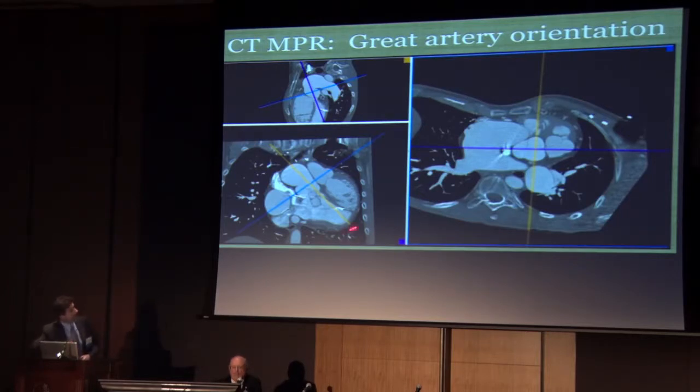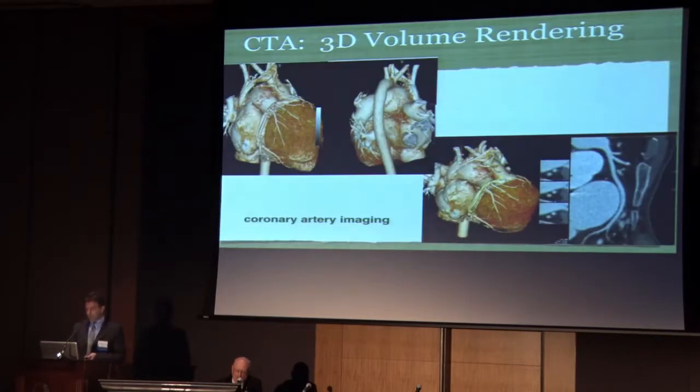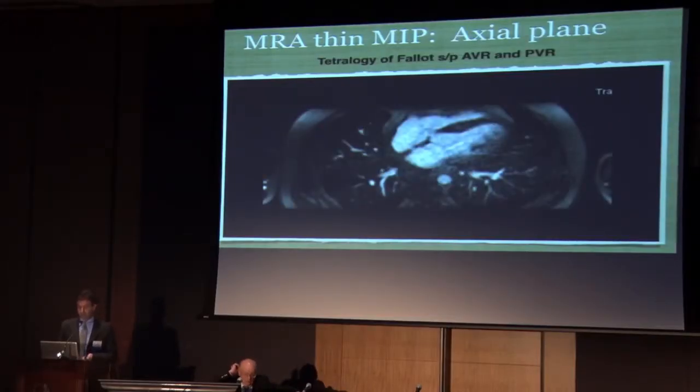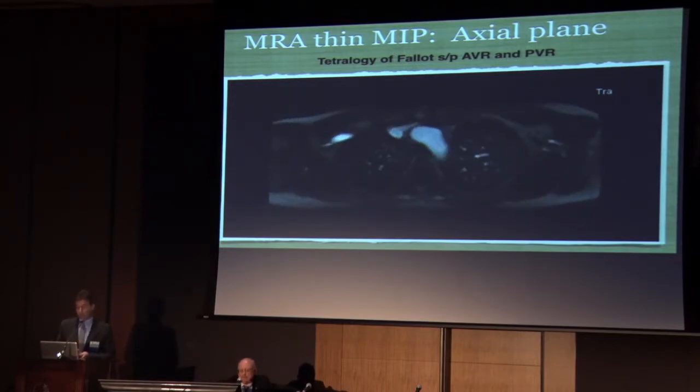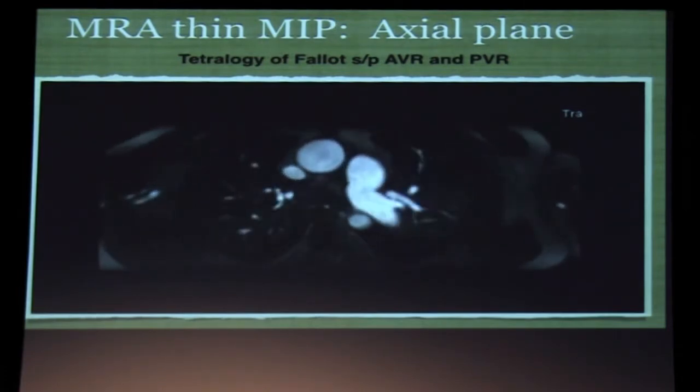Moving the axis into the systemic venous baffle — you can see the contrast coming through, and there's also a pacemaker lead going through. In short axis you can see how small these structures actually are in cross section, and all the systemic flow from the upper extremity has to get through there. Turning toward the great arteries — the coronaries are coming off. This is a TGA with a slightly more posteriorly oriented aorta than expected. Good for that type of fine detail. We can also see the prosthetic valves are not causing much metal artifact in these MRA sequences.